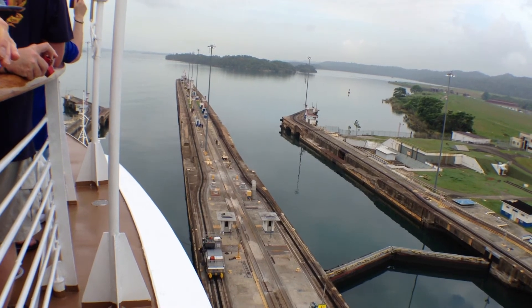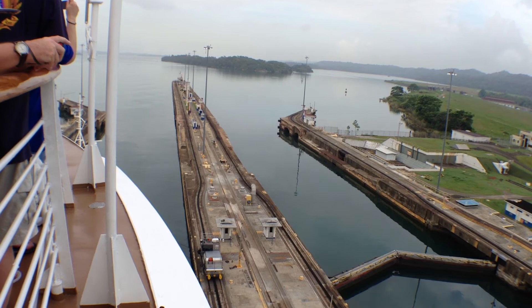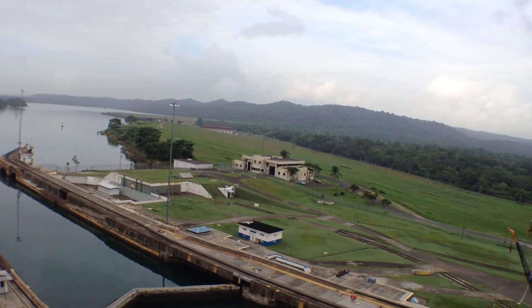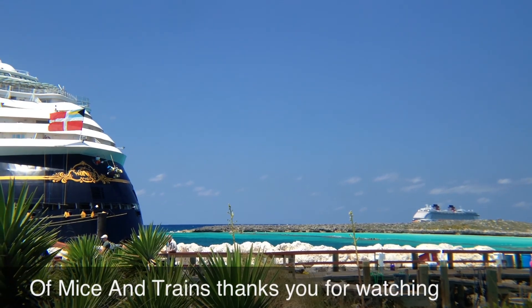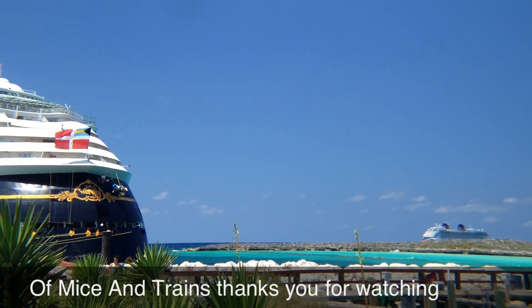The earth dam has 14 spillway gates, and the spillway gates control the water level in the lake. Where we have had lots of rain, they need to lower the water level in the lake.